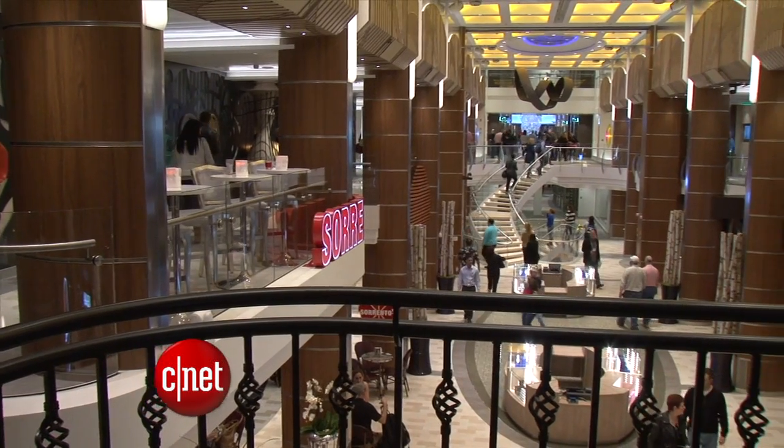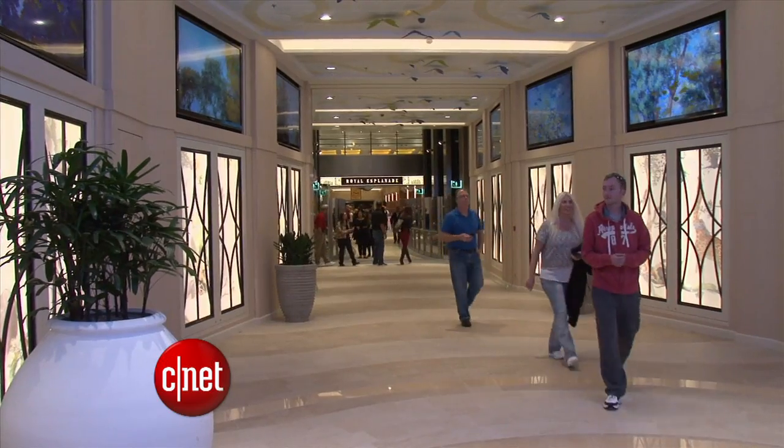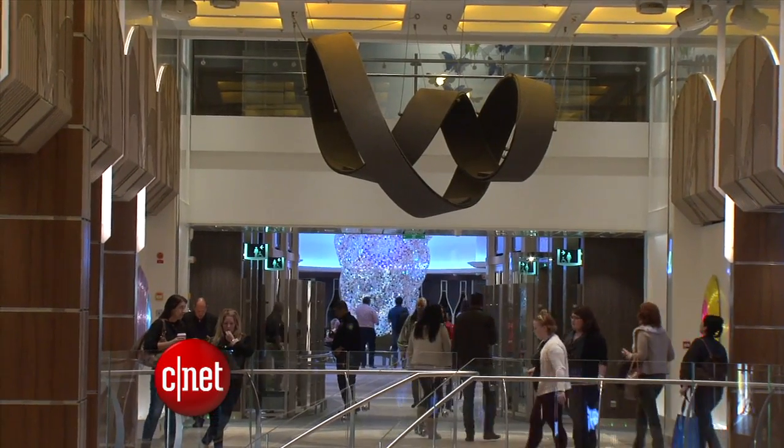Typically on a cruise, you unplug from the world because it can be too costly to stay connected. But not here — it's the first ship designed to keep guests connected, and the price is reasonable. We've changed the whole business model from charging more than you need to, to offering this at hotel-style rates — $12 to $15 a day — and you'll be able to stream.